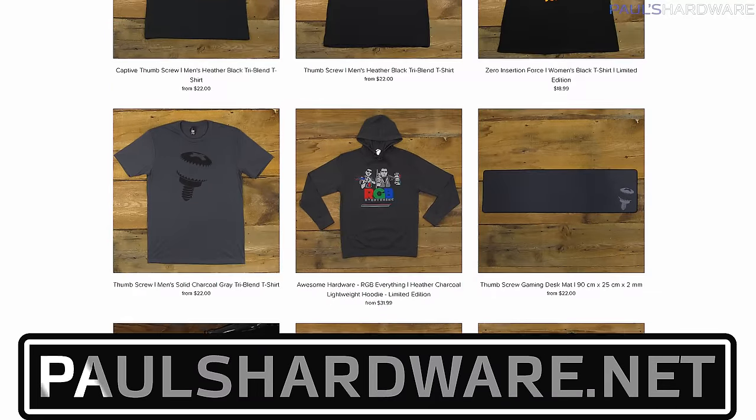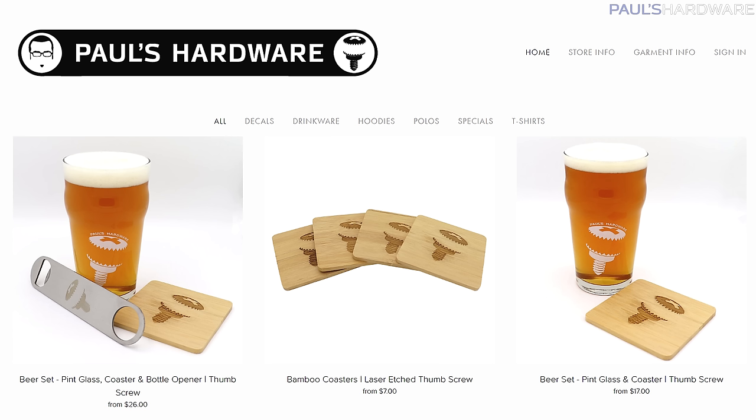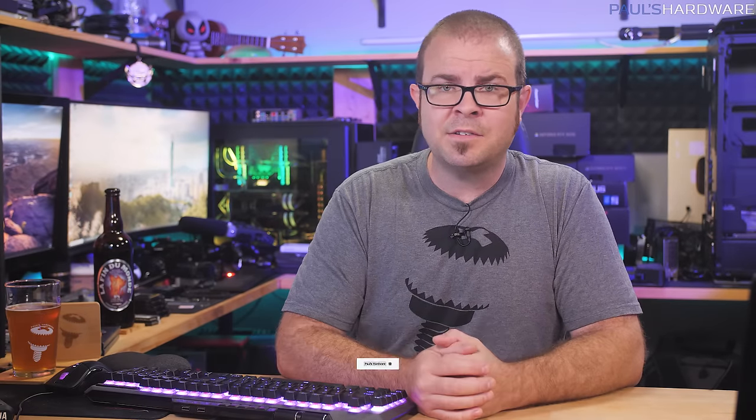So there you have it guys — tech news for the strong and the weak, for everyone really. Your feedback is always welcome, so please feel free to leave me a comment down below. All the articles I talked about today are linked in the description, and you can also click the like button if you enjoyed this video. Check out my store at paulshardware.net for a selection of excellent merchandise options including coasters and beer glasses, which are finally back in stock, and subscribe to my channel if you'd like to see more videos like this one. Thanks again everyone and we'll see you in the next video.